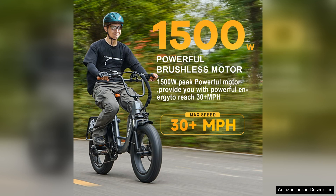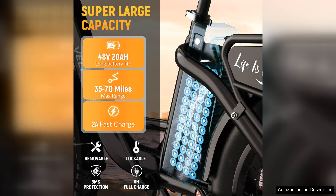One of the standout features of this bike is its 48V 20Ah removable battery. This high-capacity battery ensures that you won't have to worry about running out of juice during your journeys, with a max range of approximately 40-50 miles on a single charge.